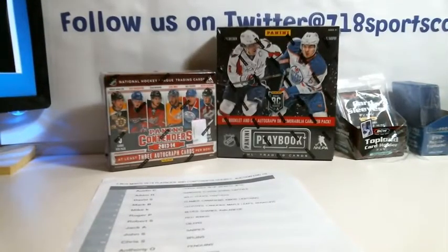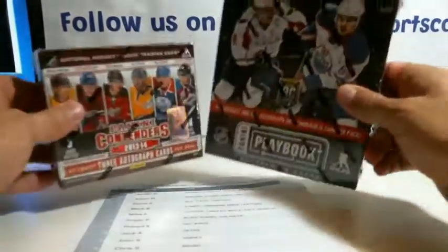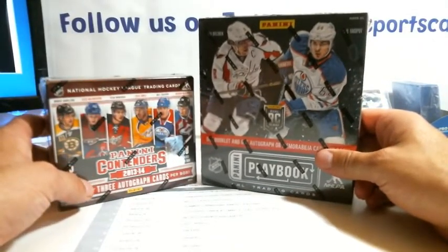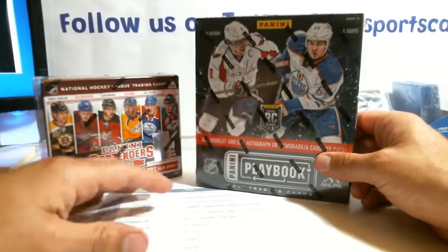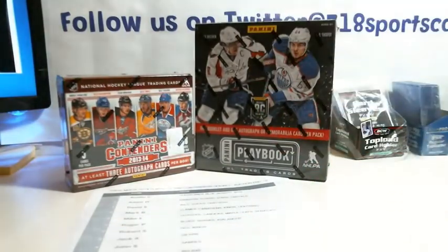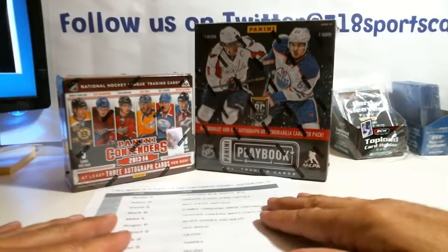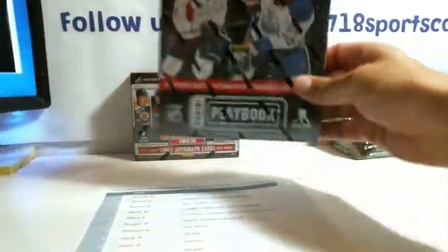All right, Sneaky, what do you want to do first? An RP — guys decide. Want to do playbook first or do contenders? We'll do contenders first since it has more cards.